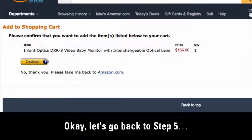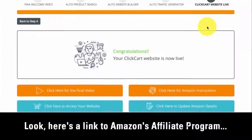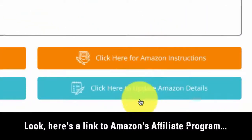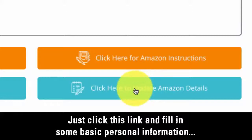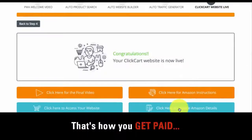Let's go back to step 5. Here's a link to Amazon's affiliate program. Just click this link and fill in some basic personal information. In a couple of minutes, you'll have an affiliate account with Amazon — that's how you get paid.